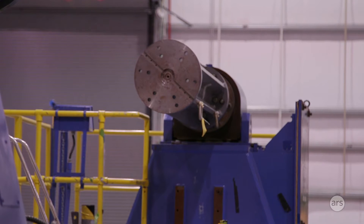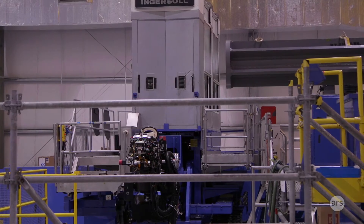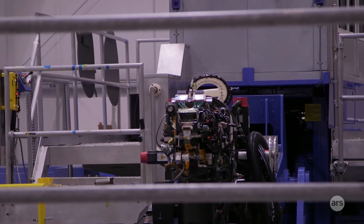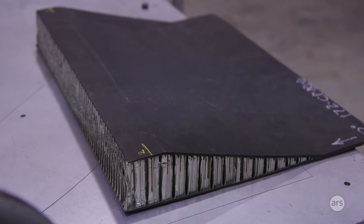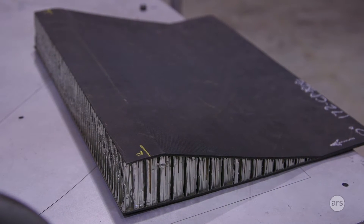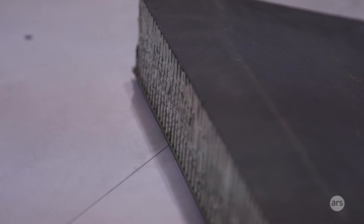The machines you see behind me are called fiber placement composite manufacturing machines. They take a layer-by-layer approach to building up a composite structure, in a highly efficient, highly predictable, precision manner to make our structure as sound and reliable as possible. The part I'm holding here is a composite part actually built on these machines.